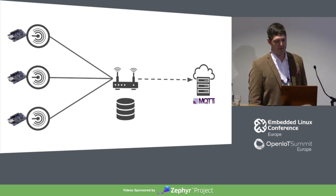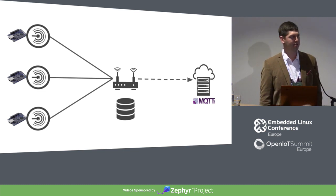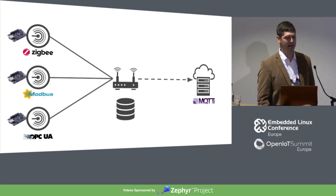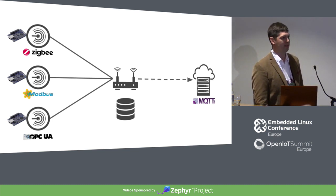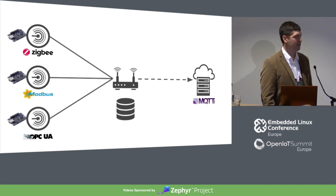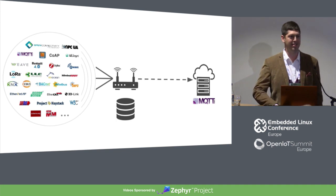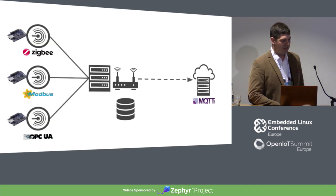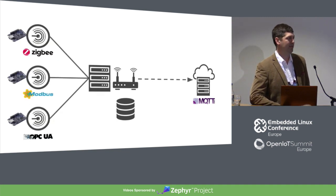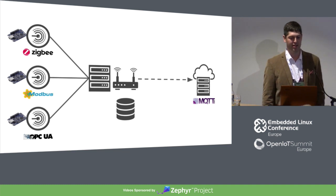That works well, except when you realize you were pushing to a server that uses MQTT and your devices are speaking Zigbee or Modbus or OPC UA — or one of the 20 or so other standards that IoT devices support — and they're not compatible with what your server application needs. So you're going to want to put something in there that translates these different protocols into MQTT, whatever your server is supporting.